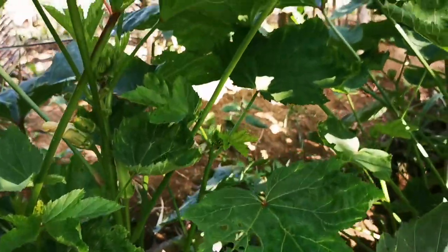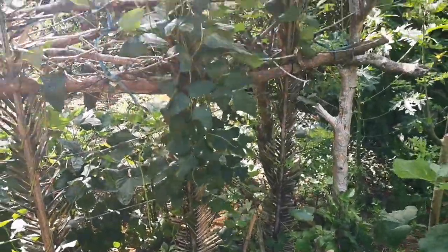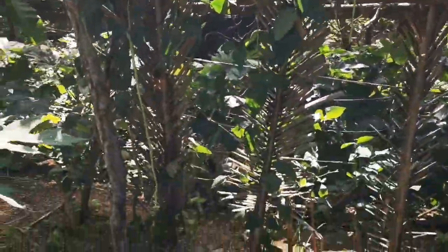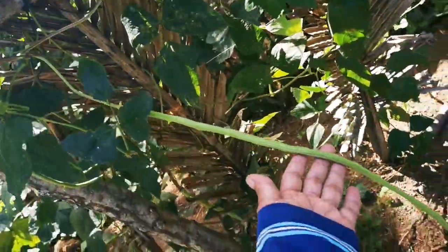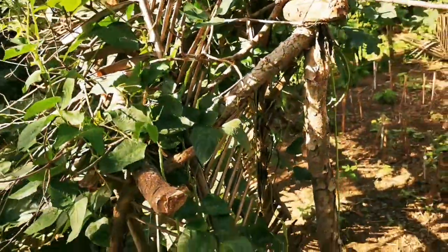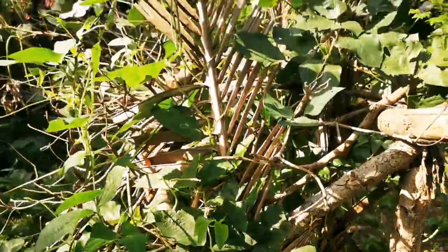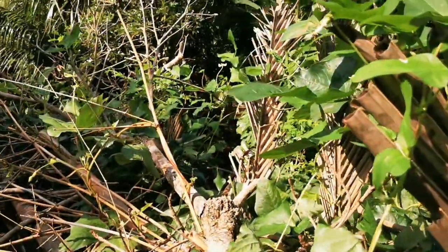Sa isang gilid lang po yung section ng okra, hile-hilera na po siya. Ito naman po yung mga sitaw — mini balag po. Kasi yung sitaw vine po siya. Bumubunga na rin po, ilang beses na rin po kaming nakapaggulay. Mahaba po yung bunga. Gamit lang po yung mga kahoy na kinuha sa gilid-gilid ng bukid.